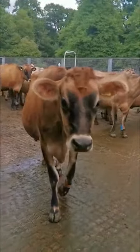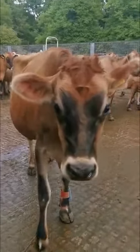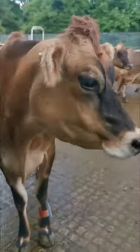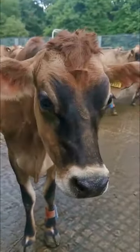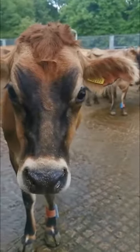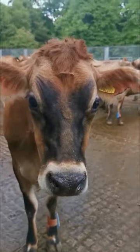This is Humbug coming to see us. Humbug's a first-time mum and she is one of Zoe's cows. As you can see she's got a bit of her ear missing. This was due to a photosensitivity to sunlight a couple of years ago. She lost a bit of her ear but apart from that she's absolutely fine.